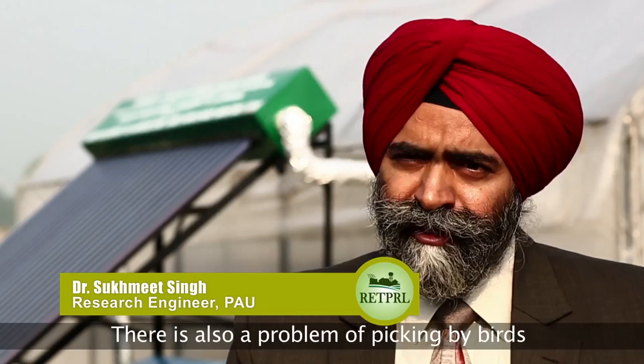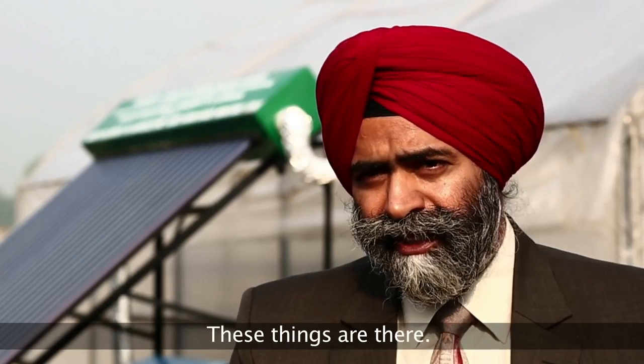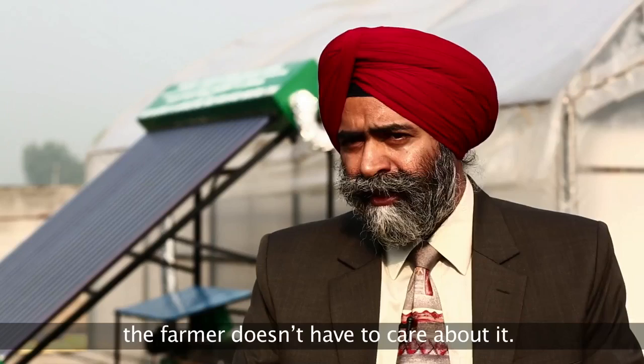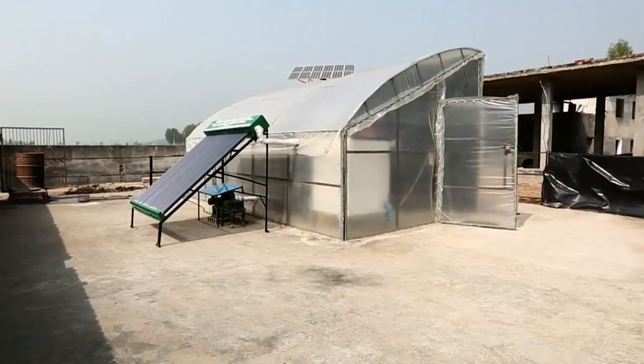It takes longer time to dry the product by spreading it in open sun. There is also a problem of picking by birds and addition of birds' excreta. These things are eliminated in this dryer. Further, it has the advantage of lesser land area requirement. Even in case of rain or thunderstorm, the farmer doesn't have to care about it.